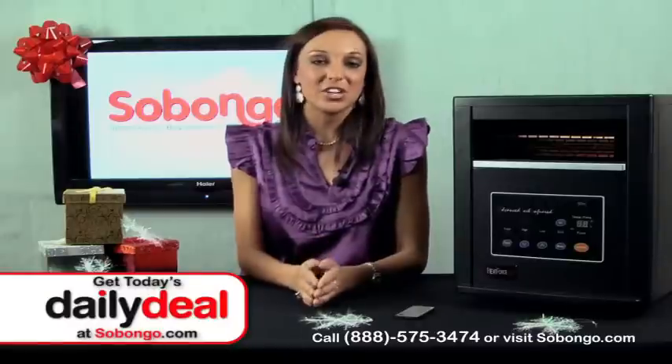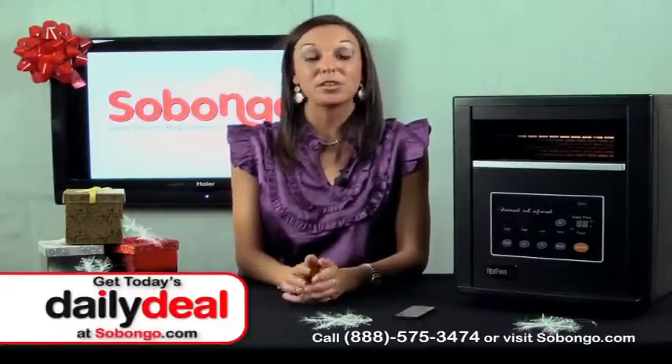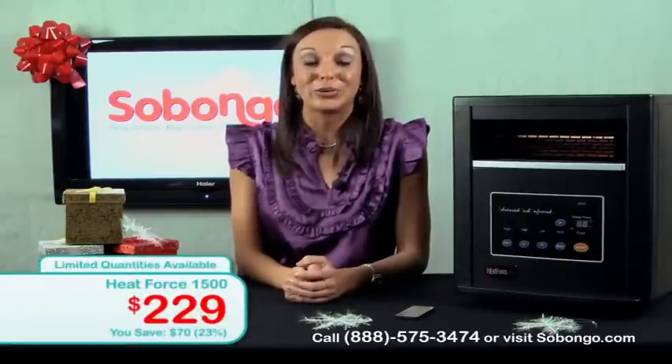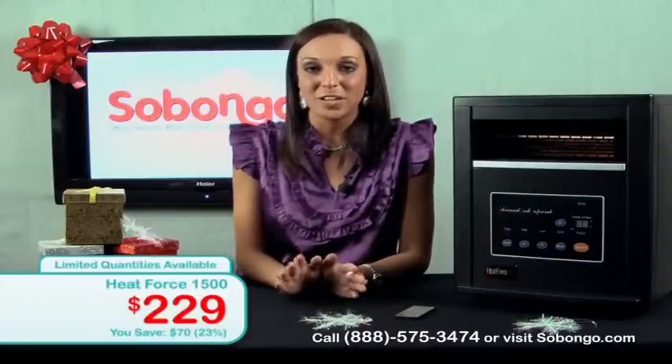I can only imagine what I could do with the extra savings — I'll probably use it right across the street at the mall, because when I was there the other day they had a ton of really cute winter clothes I really want to buy. Awesome savings!